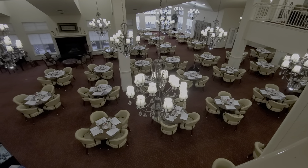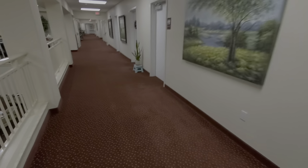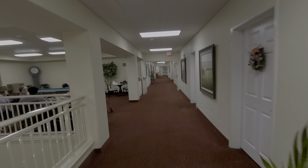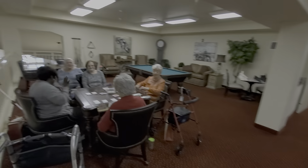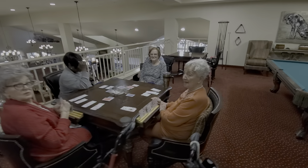Very uncrowded — four people to a table. The seats are very comfortable and very easy to get in and out of. It's very nice. We've got one shy resident and four non-shy residents down here.